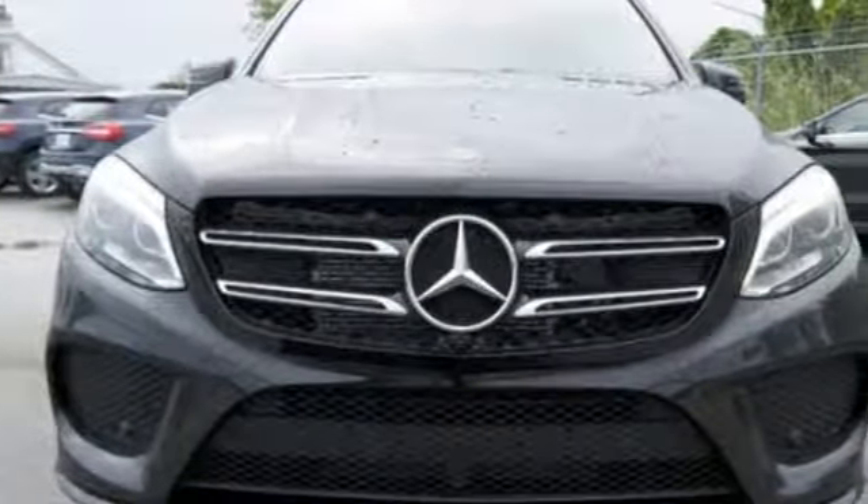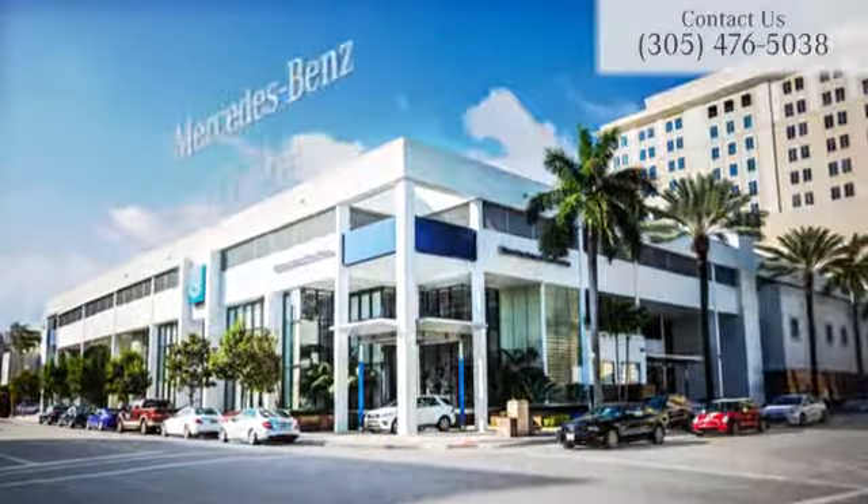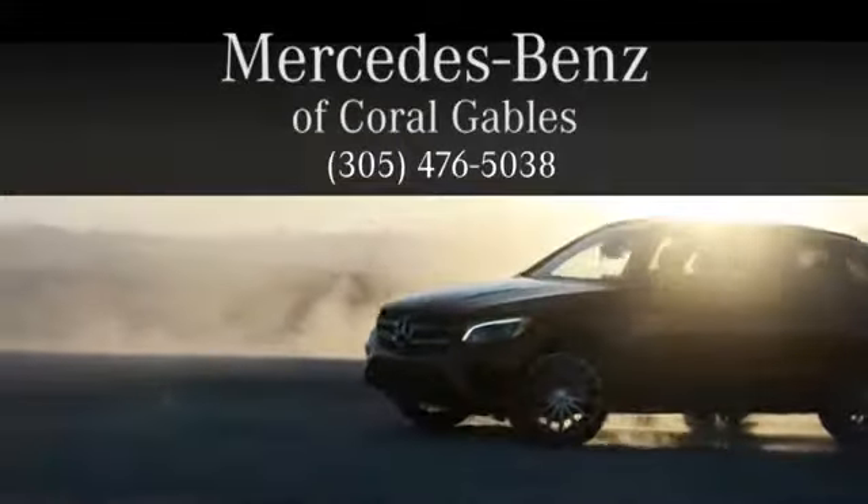Go ahead and indulge yourself. Test drive this GLE today. At Mercedes-Benz of Coral Gables, we look forward to your visit and deliver excellence at every mile.